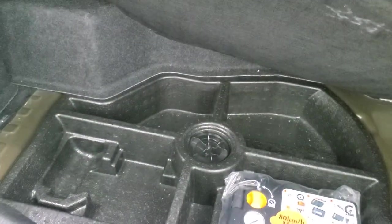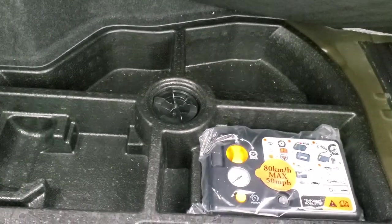Back storage area — I believe your tire inflator kit is back here. And that's how you can get your fuel door open if the car is dead, and I believe that's where your battery packs are right there.